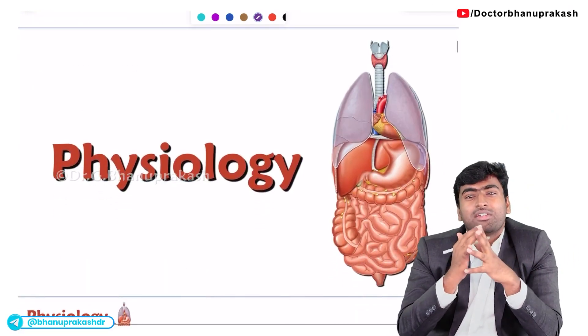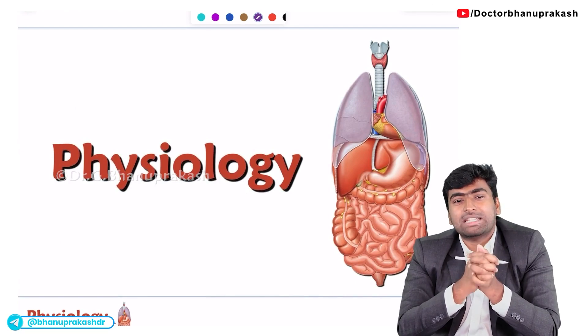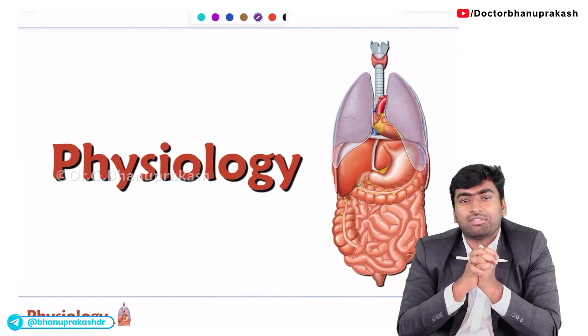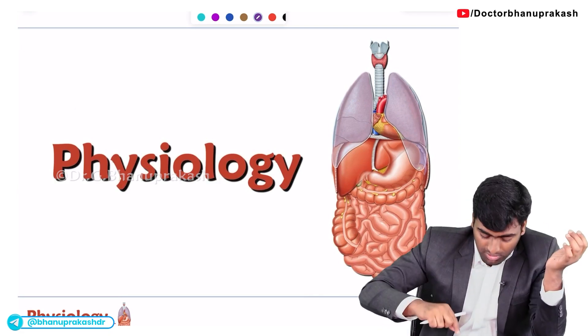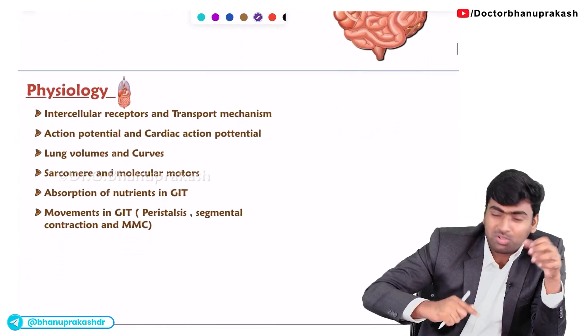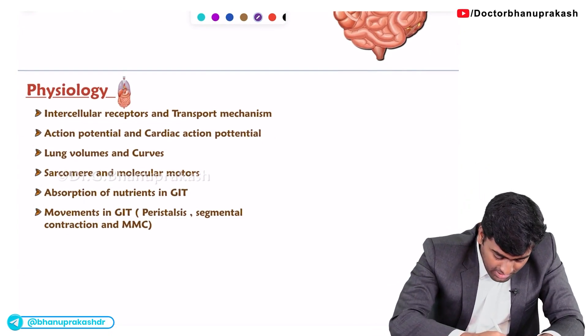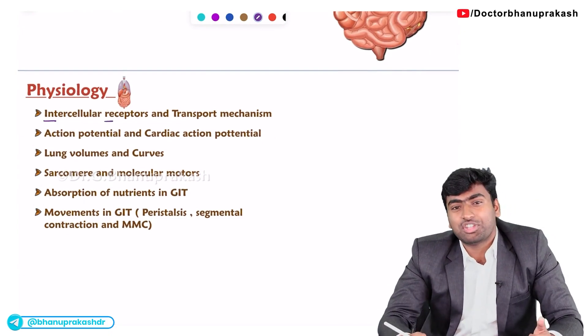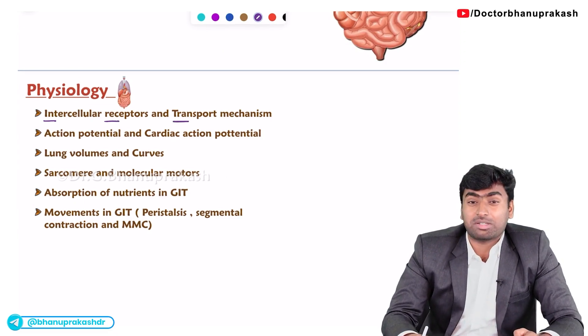From physiology, for FMG we get fewer questions because it is being integrated with medicine and pathology. So physiology will get around 5 to 8 questions as proper physiological questions, and most of them will be from our topics. You need to know about intracellular receptors like GPCRs and tyrosine kinase receptors, and about transport mechanisms.